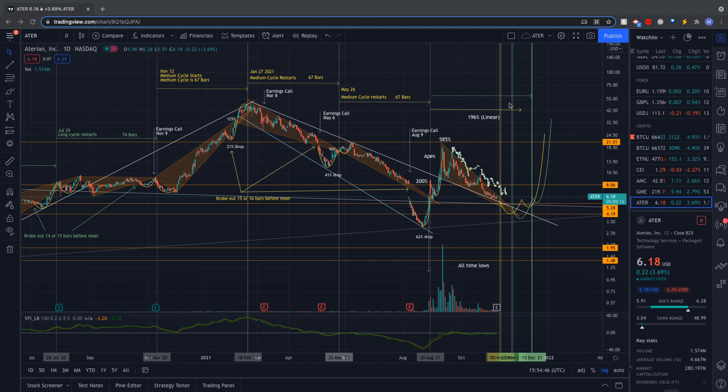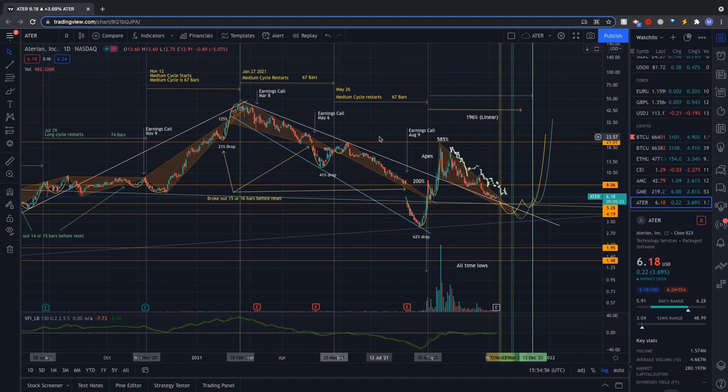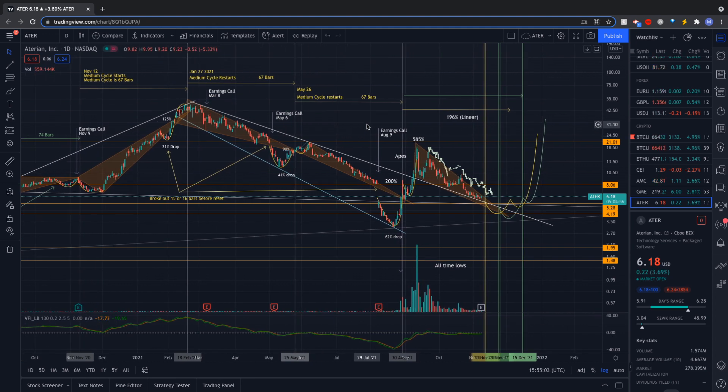There's going to be folks that don't agree with this, that think I'm just crazy and making stuff up. But I think I'll make a pretty convincing case today on how this stock has moved in the past and how it might move in the future. I'm not going to talk too much about fundamentals or the buying and selling of this stock. I'll do that maybe in another video. I have a volume indicator down here, the VFI underscore LB, which helps with momentum. But largely I'm just going to focus on the TA.